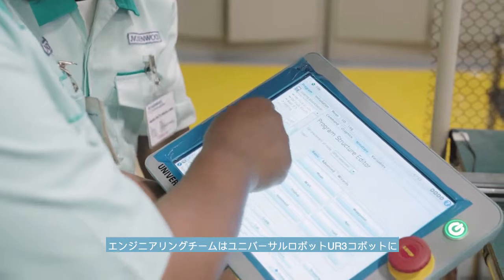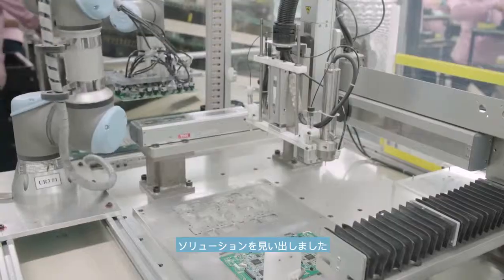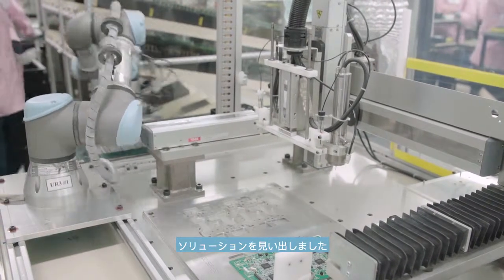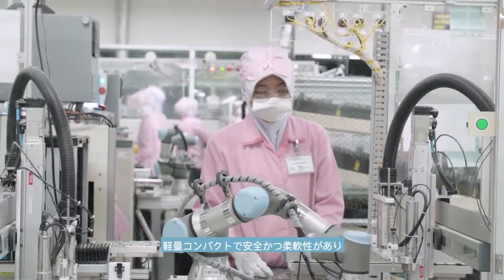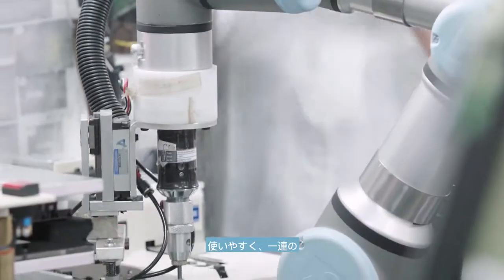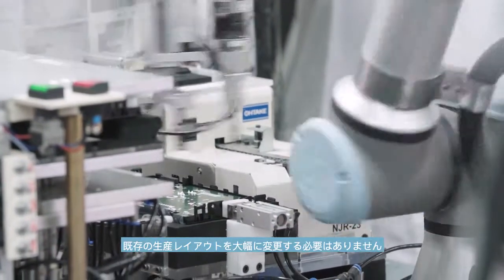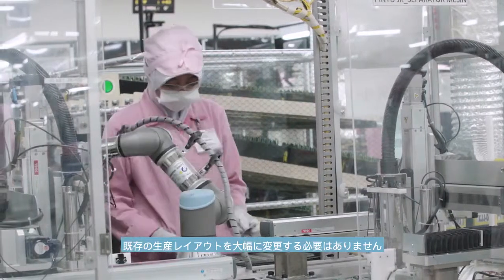The engineering team at PT JVC Electronics Indonesia found a solution in the form of Universal Robots UR3 cobots. The cobots, which are lightweight, compact, safe and flexible, offering operators ease of use, were an ideal fit for a series of repetitive tasks, without making drastic changes to the existing production layout.